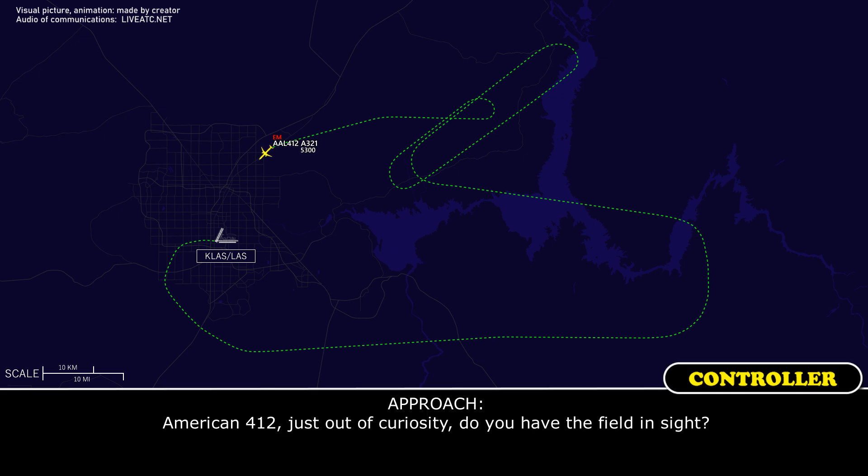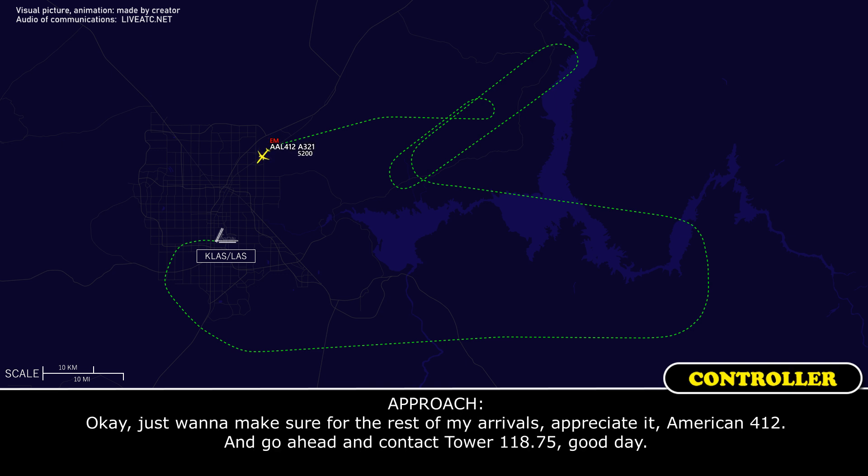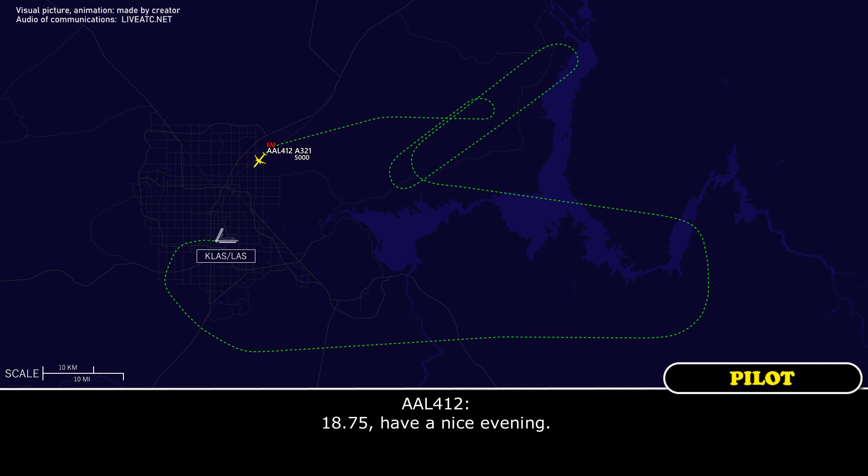American 412, just out of curiosity — did you have the field in sight? Affirmative, American 412, field in sight. Okay, just wanted to make sure for my other arrivals. I appreciate it, American 412 — go ahead and contact Tower on 118.75. Good day. 118.75 — have a nice evening.